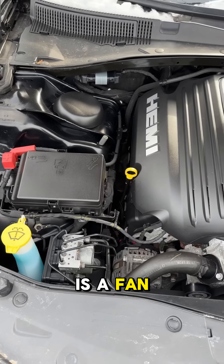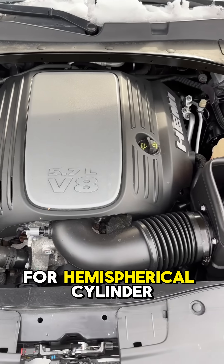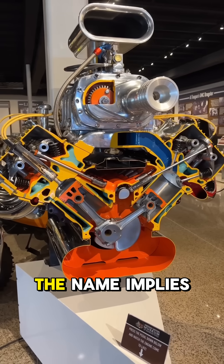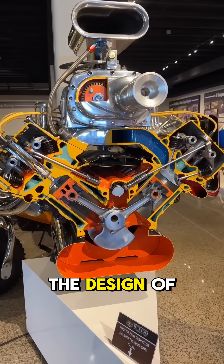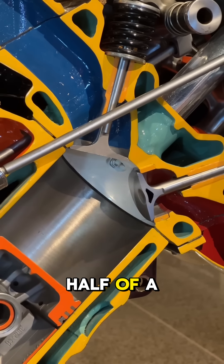Anyone who's a fan of Mopar is a fan of the Hemi, but do you know what a Hemi is? Hemi is short for Hemispherical Cylinder Head, and as the name implies, it refers to the design of the engine's cylinder heads. The combustion chamber is shaped like half of a sphere.